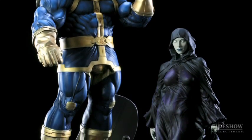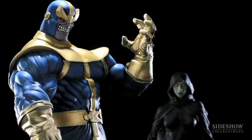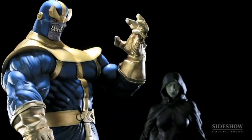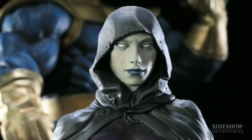It was one of those things where if we were going to do Thanos, we kind of had to do Death, because pretty much his entire existence in the Marvel Universe has been about making her happy, or trying to make her happy.